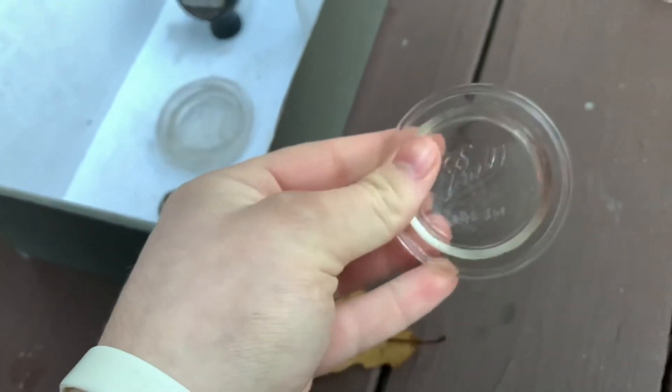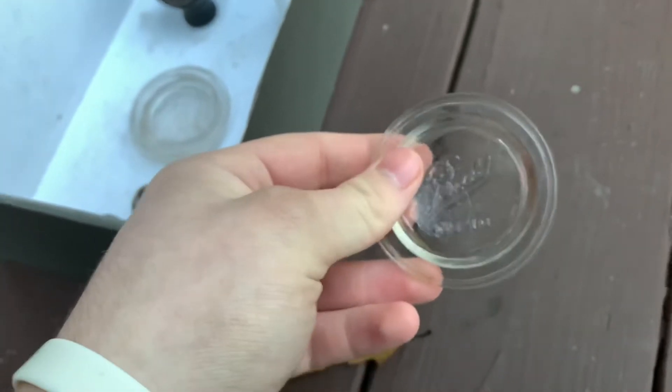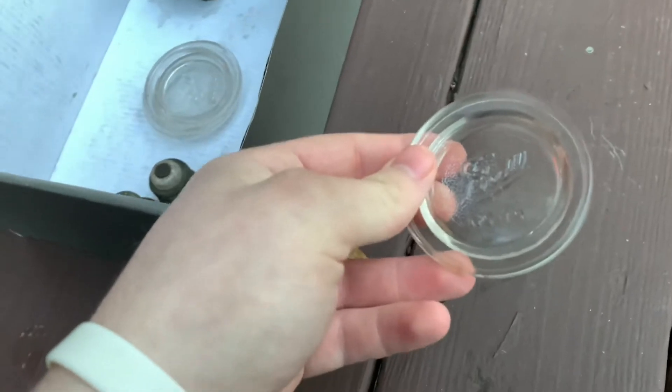Then I found three Ball number 10 lids. I haven't found any of these at this dump before, but I've found like 10 of them at another dump that I go to — but no jars at that place either.